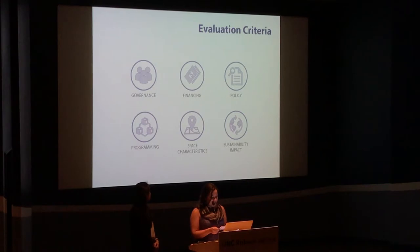We developed a criteria to evaluate the precedent models under each space type. The criteria gives us insights into their governance, financing, and policy tools, their approaches to programming and space characteristics, and into their sustainability impacts.